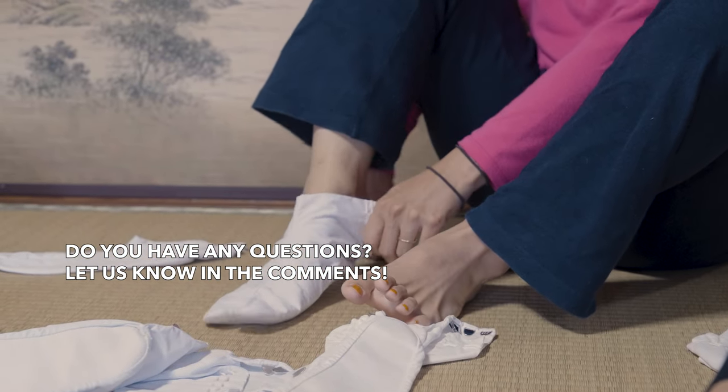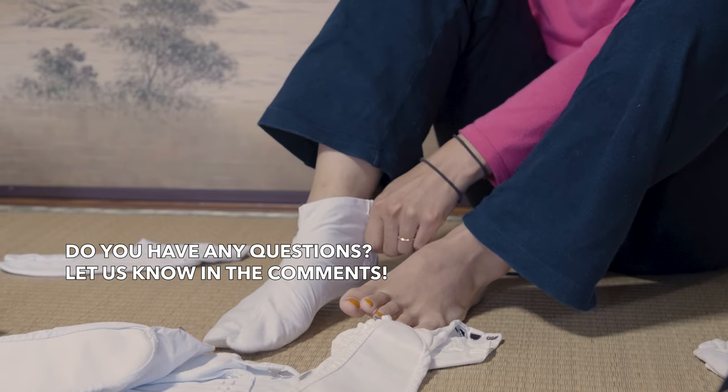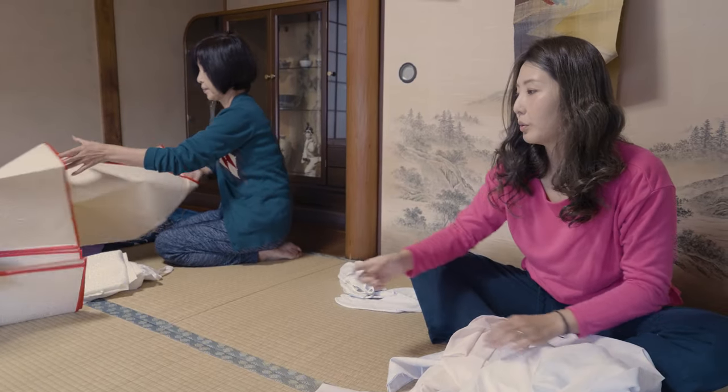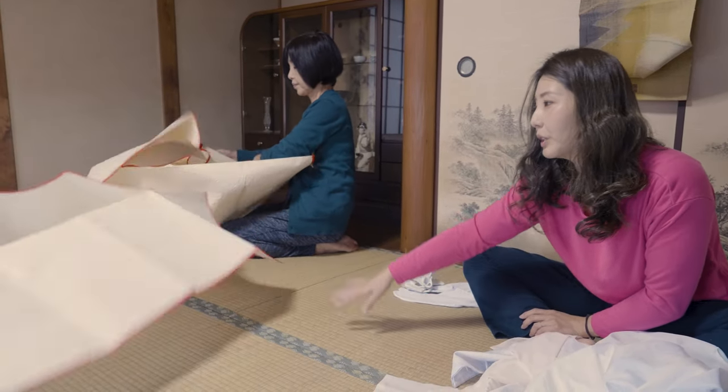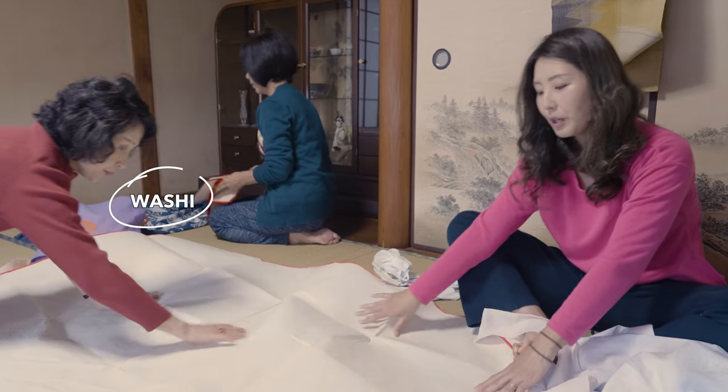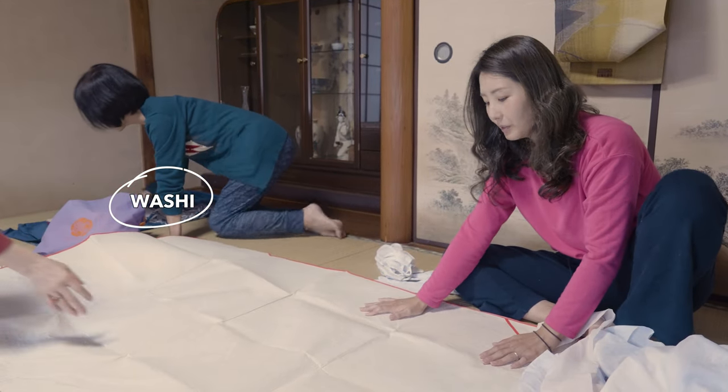The last time I was wearing a kimono was probably a few years back at the wedding of my friends. So we will put sheets on the ground to keep the kimono clean and protect it. The sheets are made of Japanese paper called washi.